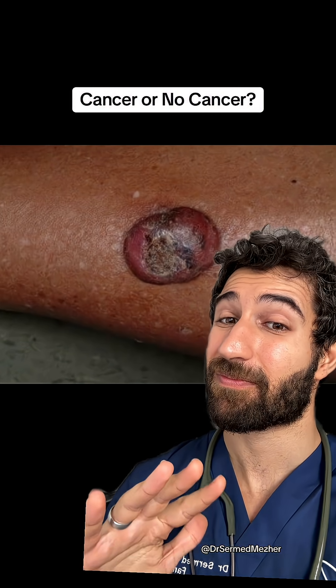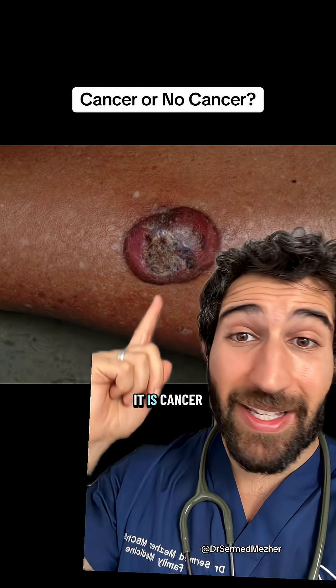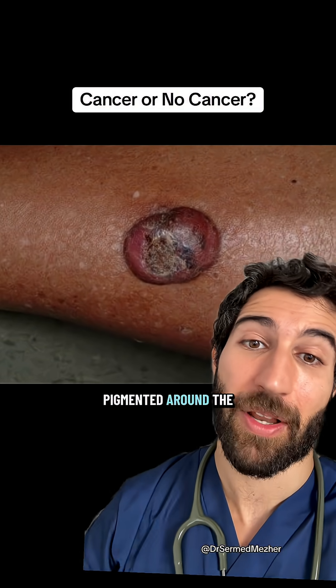What about this? It is cancer — it's a basal cell carcinoma on dark skin. It's got rolled edges, multiple colors, and it's more pigmented around the middle.